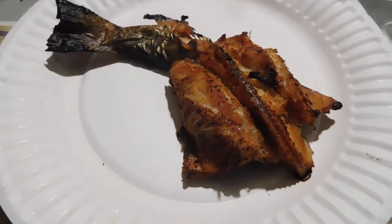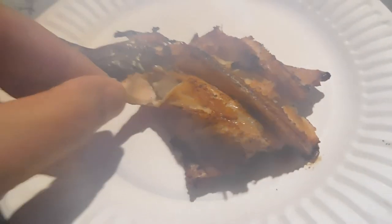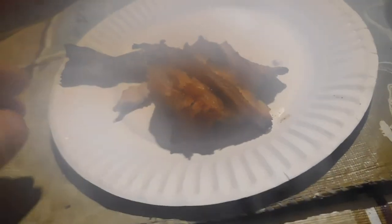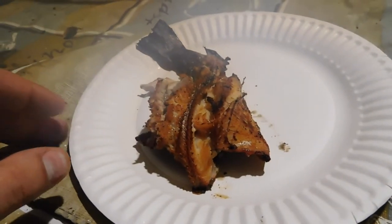Alright, I think she's done. Steam coming off of there. Yeah, that looks pretty good to me. We are fogging up. Alright, gonna dig in. Thanks for watching — that's it for this video.